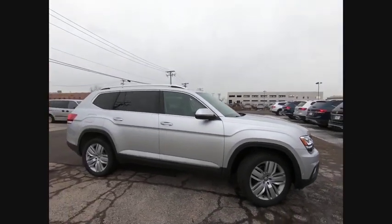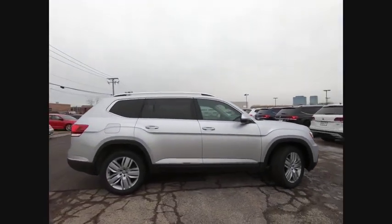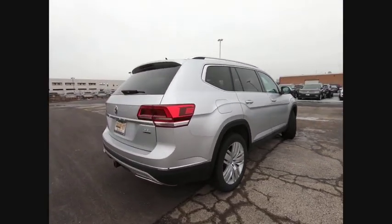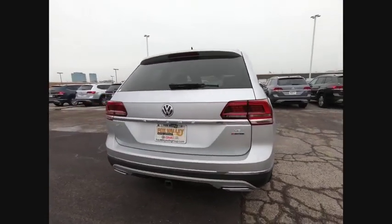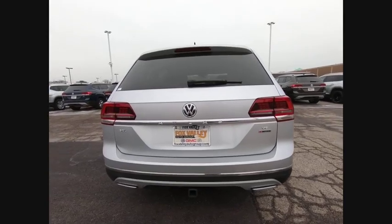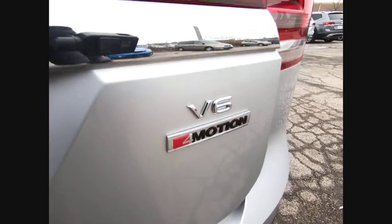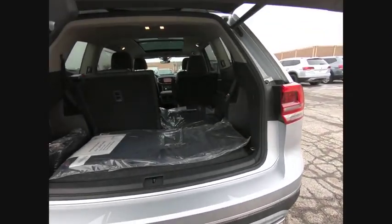We are pleased to show you the 2019 Atlas. The Volkswagen Atlas provides you all the flexibility you'd expect from a crossover vehicle with three rows of seating. The Atlas also features the latest in audio and safety technologies. This vehicle has less than 100 miles.